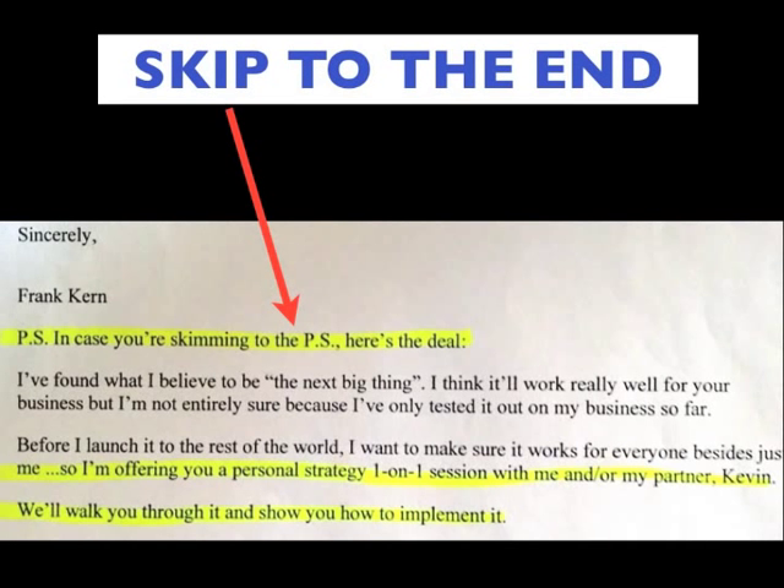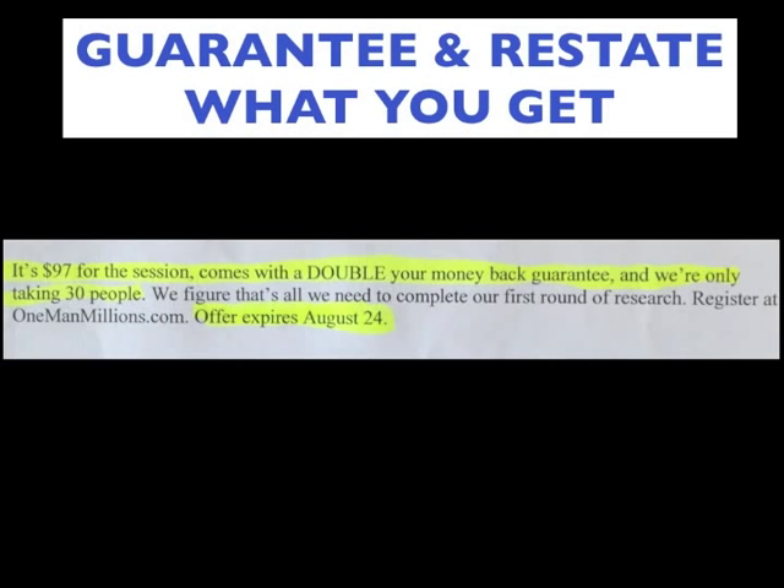He also has a skip-to-the-end clause, which I really like — I'm starting to see this on more and more big-name marketers' direct mail. On page six: 'Sincerely, Frank Kern. PS — if you're skimming to the PS, here's the deal. I'm offering you a personal one-on-one strategy session with me and my partner Kevin. We'll walk you through it and show you how to implement it.'